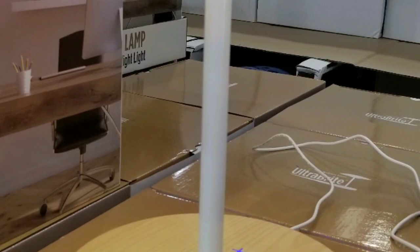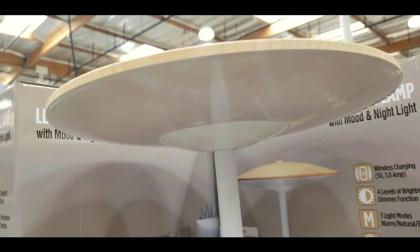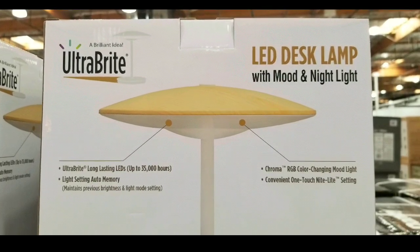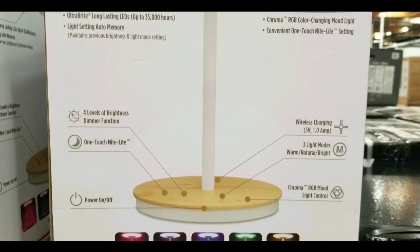According to what the box says, you can change the color temperature of the lamp. By itself it looks pretty space-aged, which is really cool. There's also a light setting that has auto memory, as well as an RGB color changing lamp on top. So it's pretty cool.